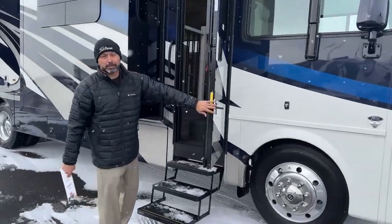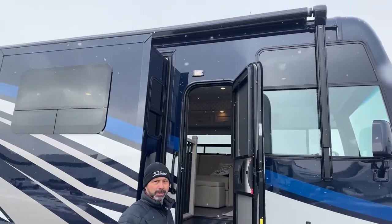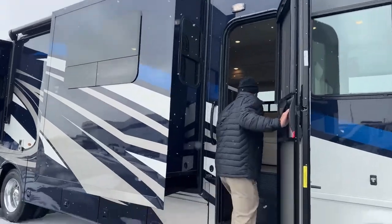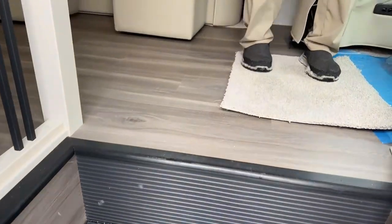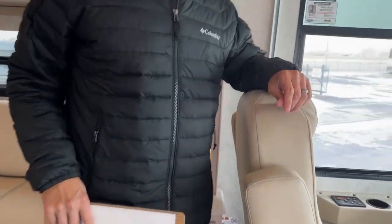You can see we do have a full awning up here. Don't have it extended just because of the snow, and I don't want to stay outside too long today. As we come inside, a couple things I want to point out that are new for 2023.